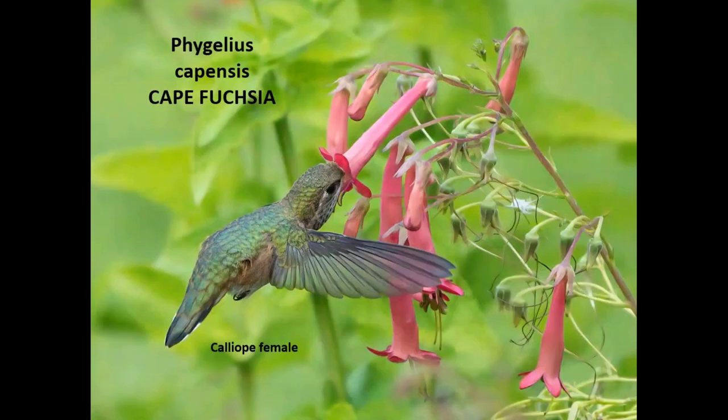Phygelius, or Cape Fuchsia, is an unusual plant that's not that easy to find, but it's fun to grow and the hummingbirds go to it. It tends to bloom later in the summer and it does spread a little bit — you might find it creeping around in the ground elsewhere — but I would not call it invasive. None of these plants are invasive. Some have a few seedlings, but none spread underground and become a big problem.